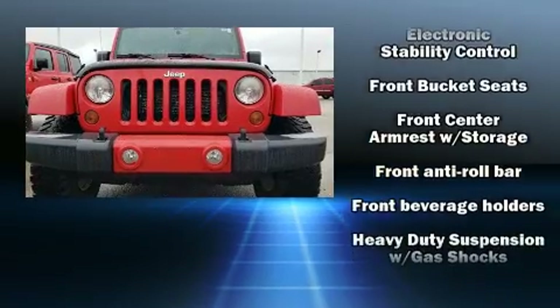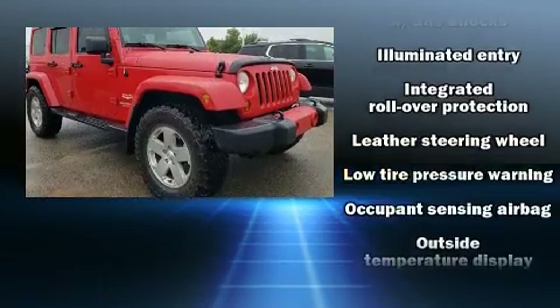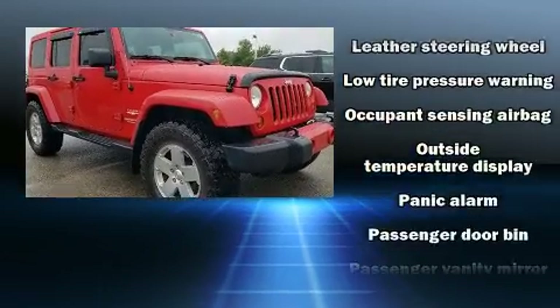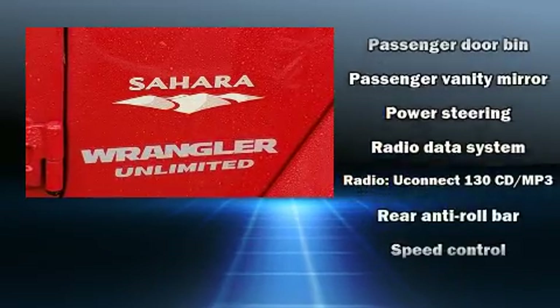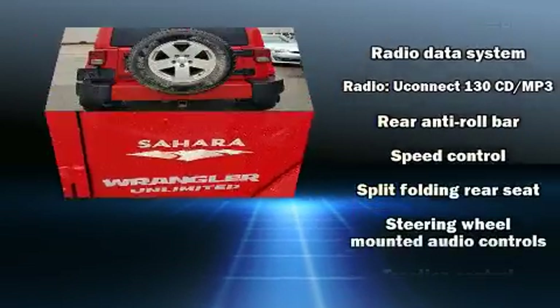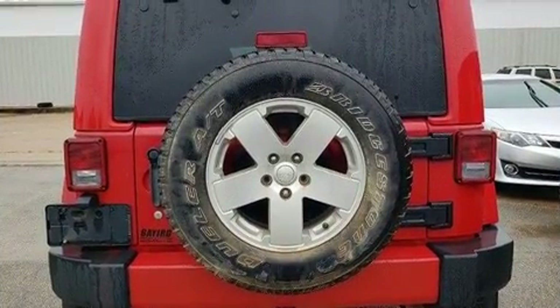Jeep also prioritized safety and security with features such as dual front impact airbags, integrated rollover protection, traction control, a security system, and four-wheel disc brakes with ABS. Brake Assist technology provides extra pressure when applying the brakes.